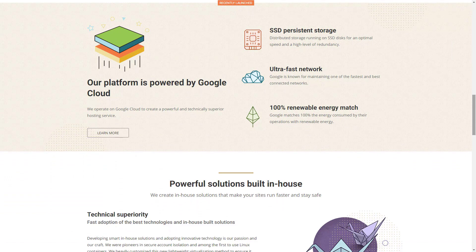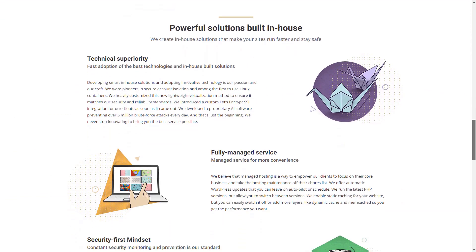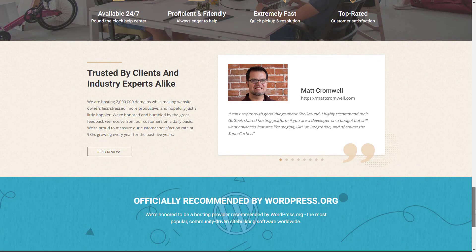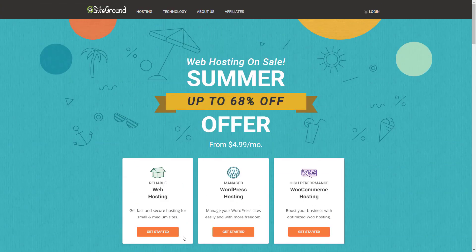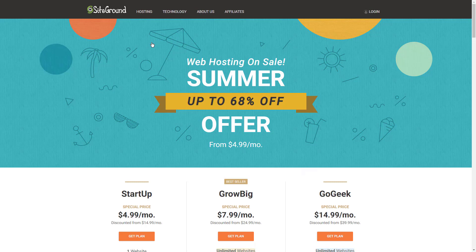If you're looking for a web host for your non-profit site that is an upgrade from most shared hosts, it's really hard to beat Siteground. Although Siteground has a dedicated page for non-profit hosting, don't be fooled — these are exactly the same prices they charge any other website for hosting. Look past this sleight of hand, though, and you'll find a solid hosting provider with lots to offer.